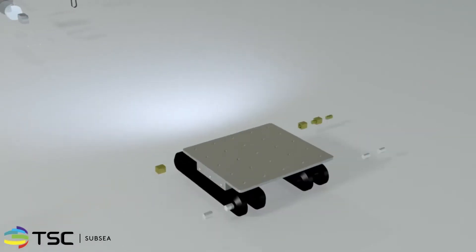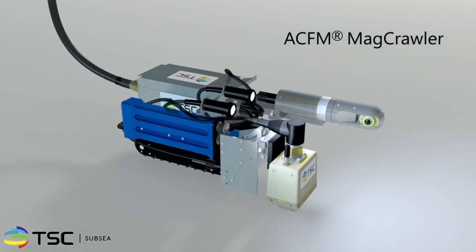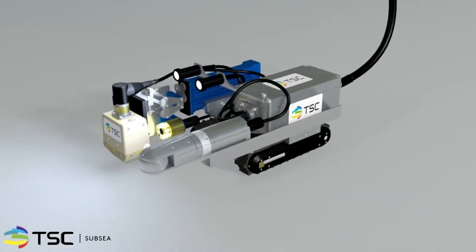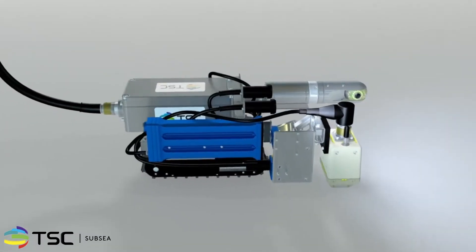In challenging environments where well geometry is simple, i.e. circumferential or linear, the TSE ACFM MagCrawler can be deployed for rapid and reliable inspection results. Operable at depths of up to 150 meters, as well as in the splash zone and topside, the MagCrawler gives any inspection campaign a rugged, flexible solution.